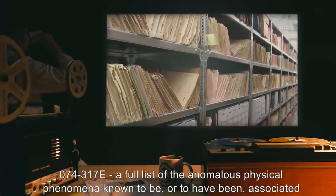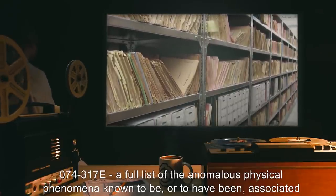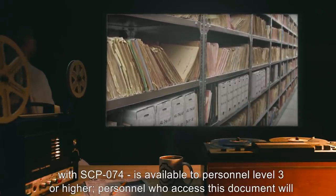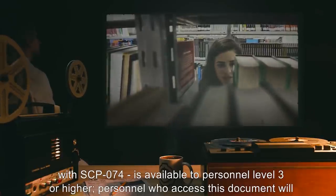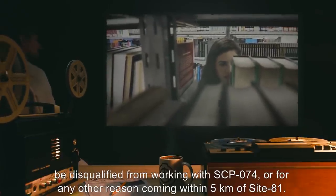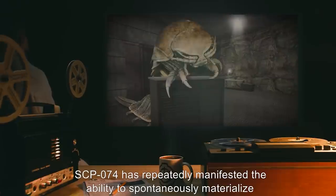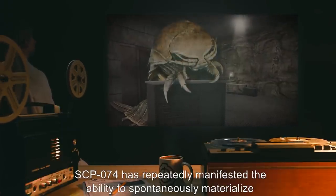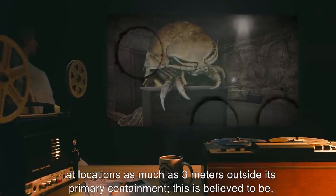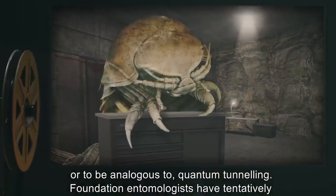Archive 074-317-E, a full list of the anomalous physical phenomena known to be, or to have been associated with SCP-074, is available to personnel level 3 or higher. Personnel who access this document will be disqualified from working with SCP-074, or for any other reason coming within 5 kilometers of Site-81. SCP-074 has repeatedly manifested the ability to spontaneously materialize at locations as much as 3 meters outside its primary containment. This is believed to be, or to be analogous to, quantum tunneling.